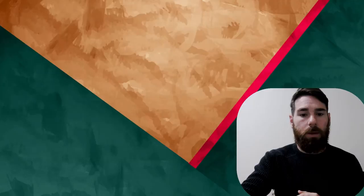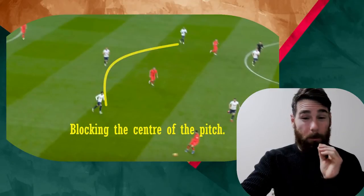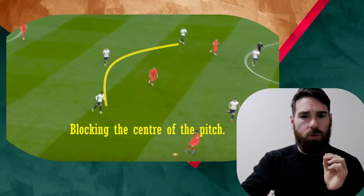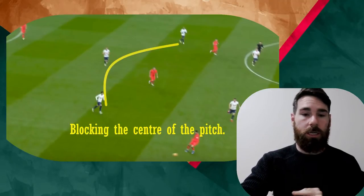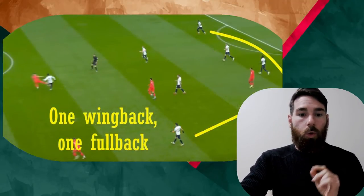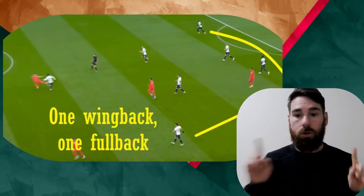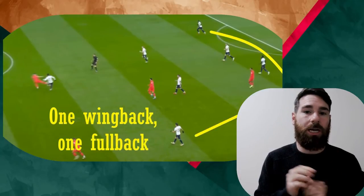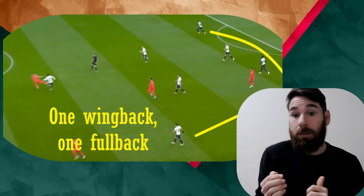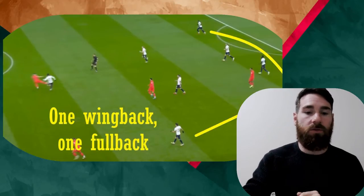Looking at some of their tactics during the game, you can see them blocking the center of the pitch, really trying to reduce those balls in between the lines and protecting the two central midfielders. One wing-back pushes forward and one full-back stays — so not two wing-backs with three in defense. They don't quite trust the defense yet, and Tanganga is more of a center-back, so they're preferring to go to the left through Reguilon.